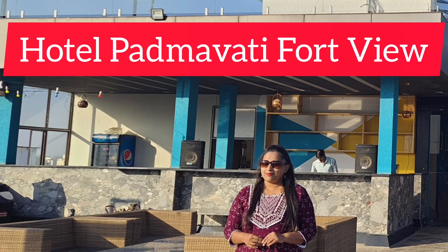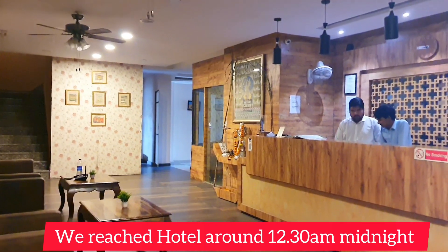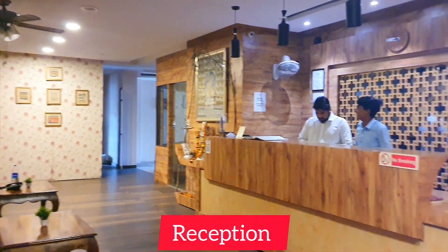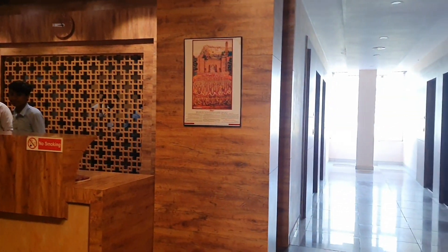We reached Chittorgarh at night, and the next morning we had to go back to Udaipur. We wanted a night stay, so we had booked this hotel.